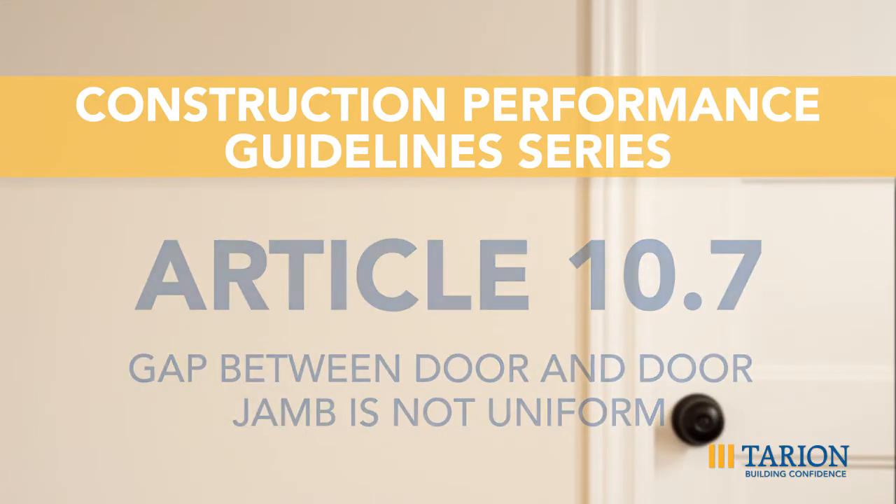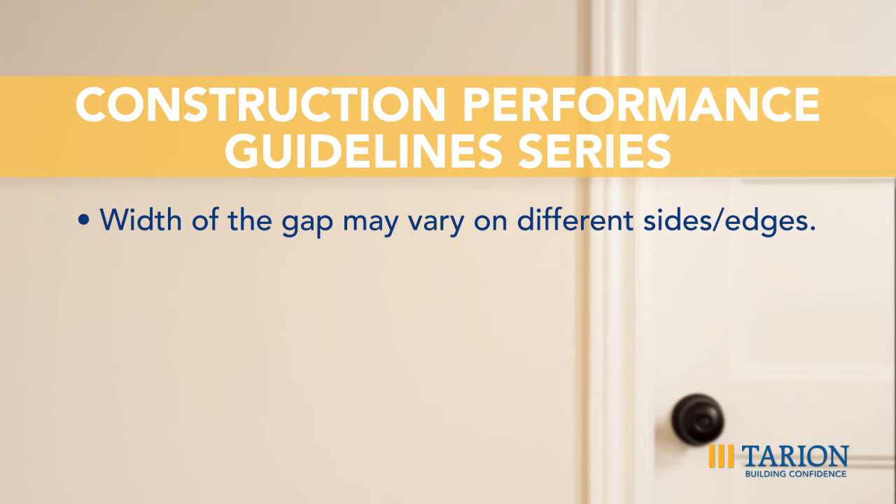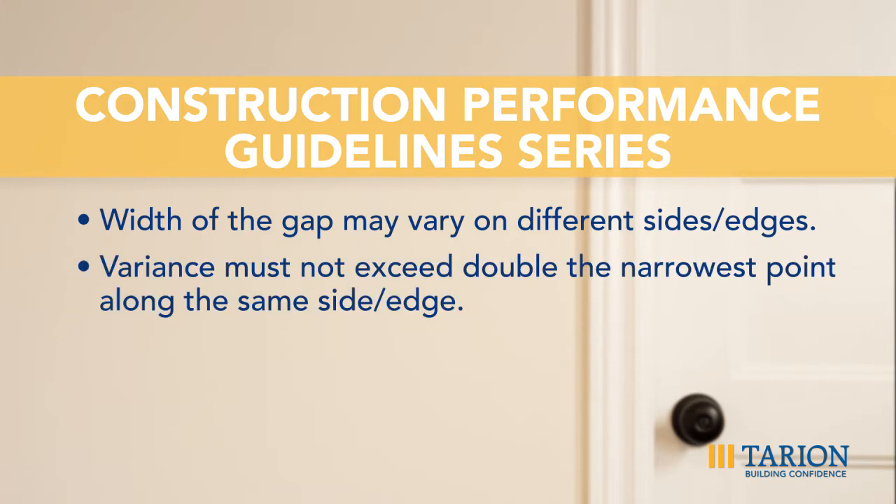The acceptable performance and condition: the width of the gap may vary on different sides of the edges of the door. On any specific side or edge of the door, the door and jamb shall be in general visual alignment. Variance in the gap shall not exceed double the narrowest dimension along that side or edge.